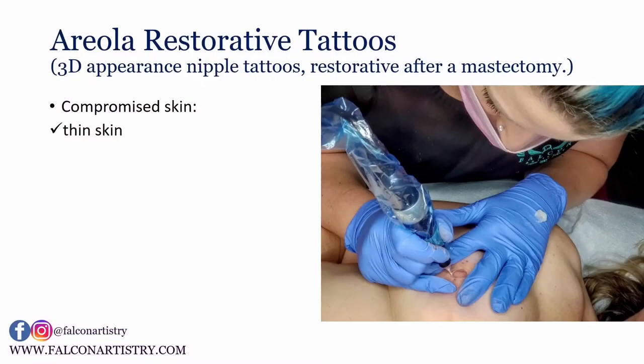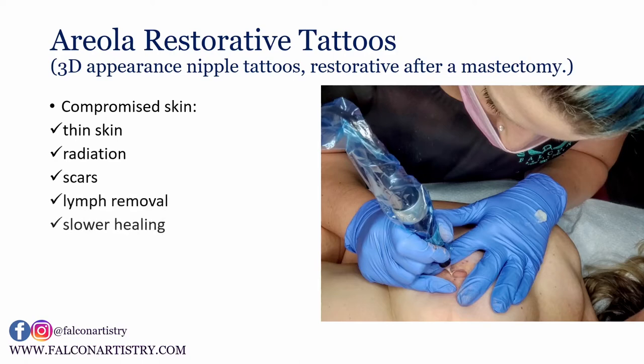This is a picture of a 3D appearance nipple tattoo that I was working on, working with compromised skin — that includes thin skin after surgery, after a mastectomy, radiation, scarring, and lymph node removal — which creates slower healing and may take multiple sessions to get the tattoo to heal in and get the result you want, which is why we have compassionate pricing.